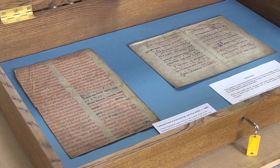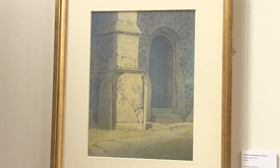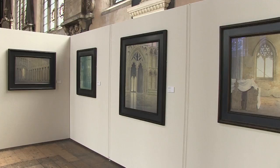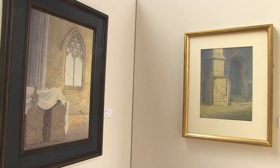And at St Andrew's Church, old manuscripts were put on display, including this service book from 1485, as well as some modern treasures. This painting by Gerard Stamp of one of the church's buttresses is now on sale alongside others by the celebrated artist to help raise funds for the different buildings' preservation and continued use.